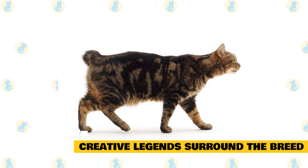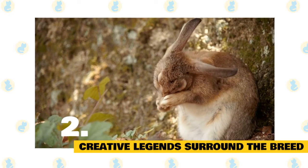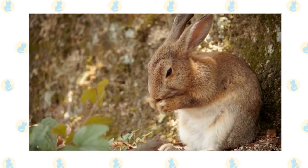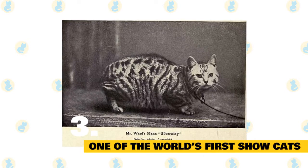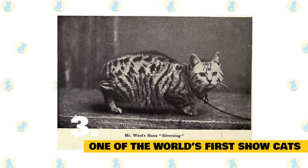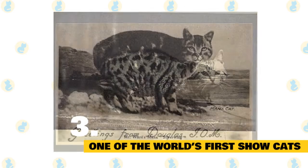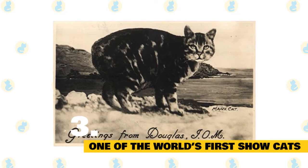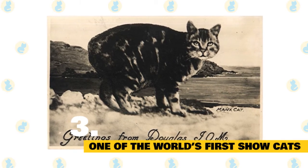Others theorized that Manxes were cabbots — the hybrid offspring of a cat and a rabbit — due to their long back legs, short tail, and rounded rump. Fact 3: The Manx was one of the world's first show cats. Animal lovers in England began showcasing Manx cats at some of the world's first cat shows in the late 19th century. When the Cat Fanciers Association, the world's largest registry of pedigreed cats, was formed in 1906, the Manx was one of the founding breeds.